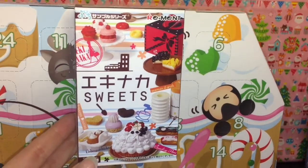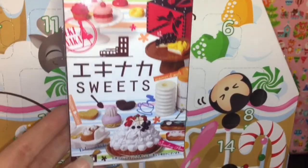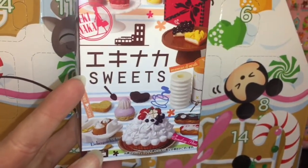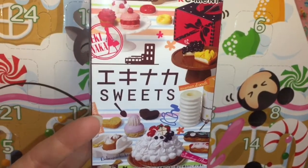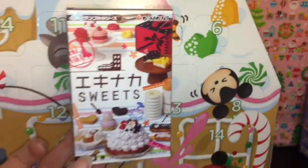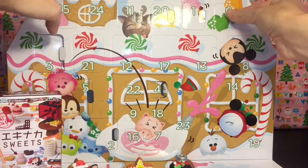Hi guys and welcome to day six of my 24 days of Remit blind boxes and Disney's Zoom Zoom calendar. We have this little sweets collection — this is an older Remit blind box to open. It's like Ikebara Sweets — if you know the name, let me know in the comments below. We also have our midsize day six window, so let's go ahead and open these guys up. As usual, we'll start with our Disney Zoom Zoom window.